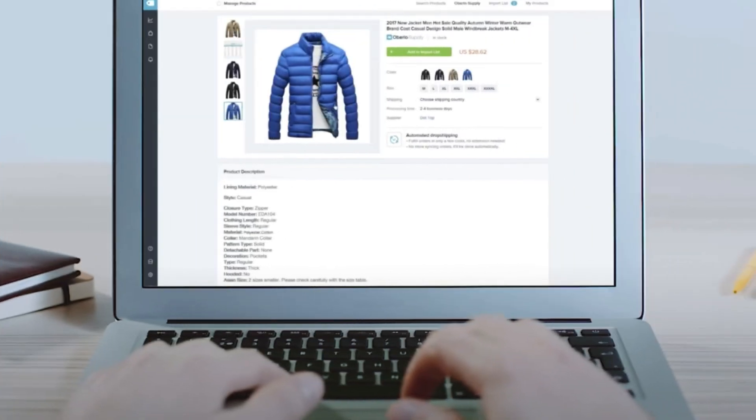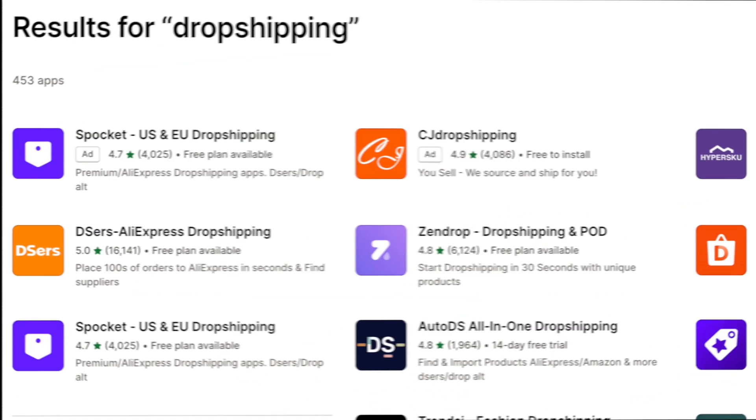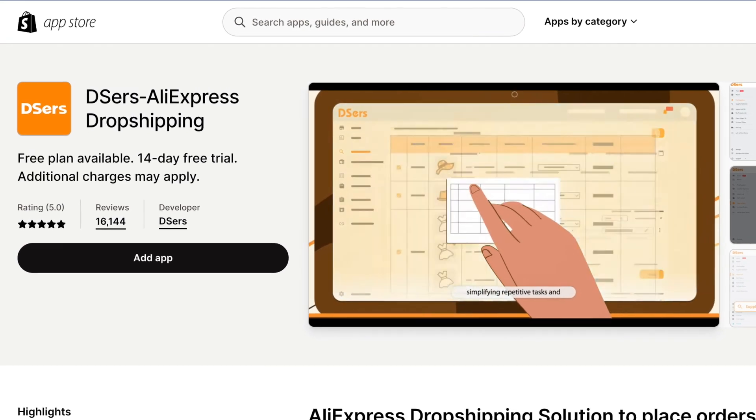4. It's great for dropshipping. Dropshipping lets you sell products without keeping any of them in stock. You take an order, send it to a supplier, and they deliver the goods to your customer. Shopify is one of the best e-commerce platforms for merchants who want to dropship because it offers a really wide range of dropshipping apps that let you sell lots of different goods from lots of different suppliers.